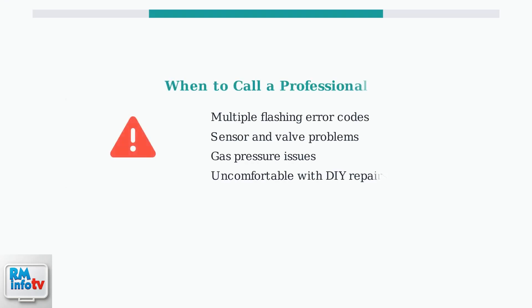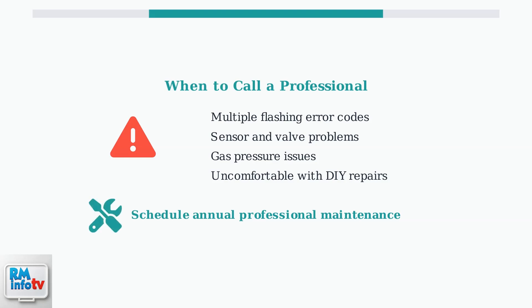Some issues require professional expertise and specialized tools. Call a professional if you see multiple flashing warnings, suspect sensor or valve issues, or feel uncomfortable performing repairs. These problems often require specialized diagnostic tools. Consider scheduling annual professional maintenance to keep your Rinnai unit operating efficiently and prevent future problems. Regular professional service helps identify potential issues before they become major problems, ensuring reliable hot water for your home.